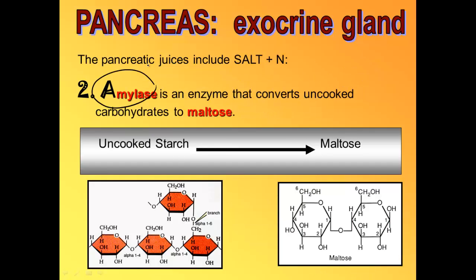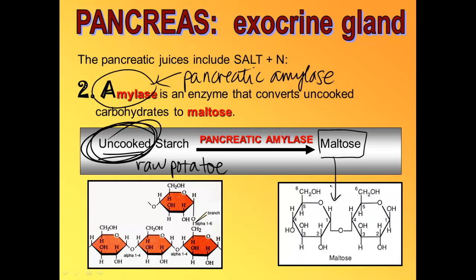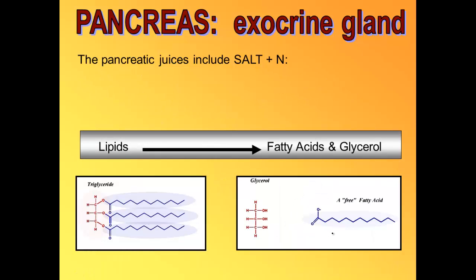Amylase digests starch, just like it did in the saliva, but this is pancreatic amylase. Instead of digesting cooked starch like we do in the mouth, in the small intestine pancreatic amylase digests uncooked starch like a raw potato. It also chops it up into the disaccharide maltose, just like salivary amylase chopped cooked starch into maltose.